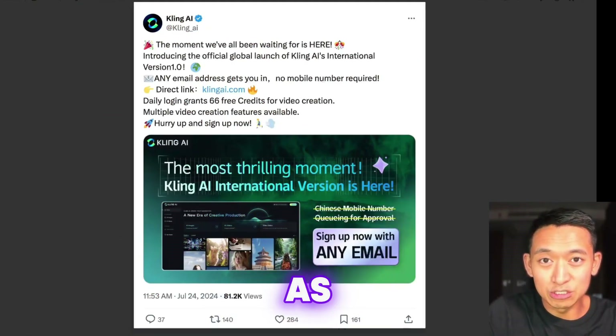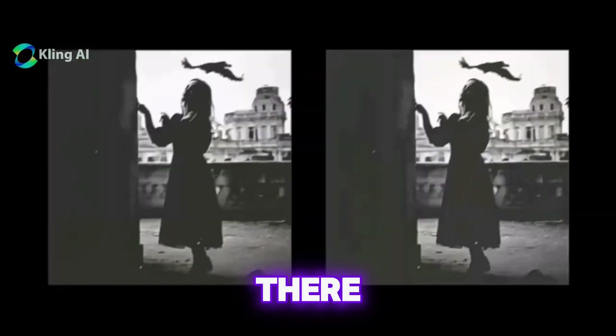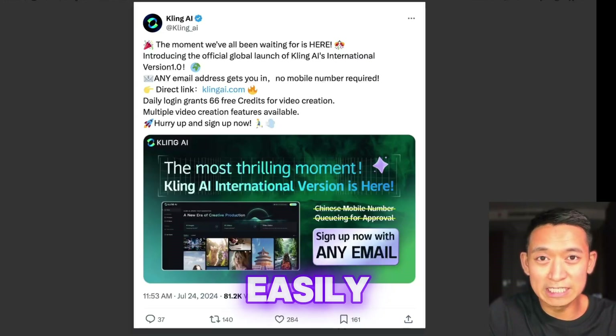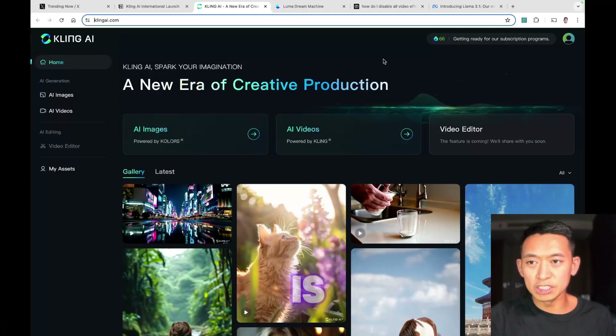It's from a company called Kling AI, and they were known for having one of the most advanced AI video generators, comparable with Sora. I really wanted to try it but at the time it was hard to sign up — you would need a Chinese phone number. But now it's very easily available, you just need an email to sign up and you get free credits to generate videos. We'll see how many videos we're able to create with the 66 credits you get per day.